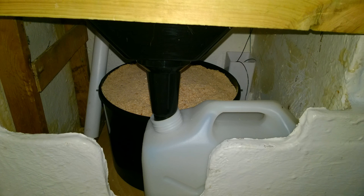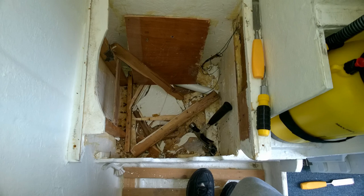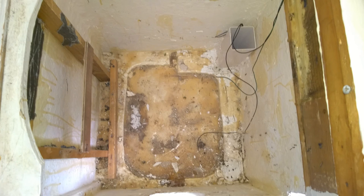So essentially that's it — it's a box with a toilet seat on it, carefully arranged buckets, and a funnel. That's as technical as it gets. In terms of cost, probably less than 20 pounds, something like that.